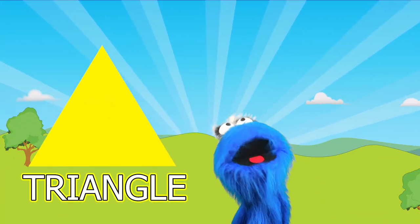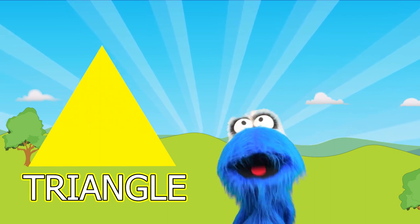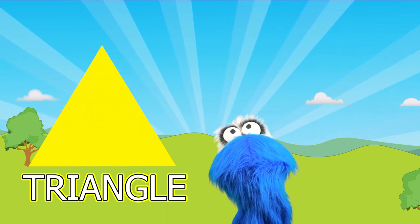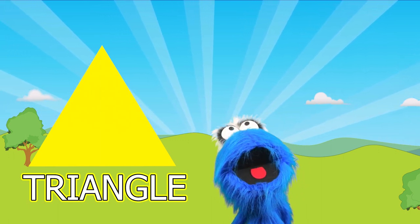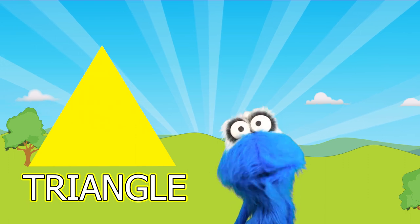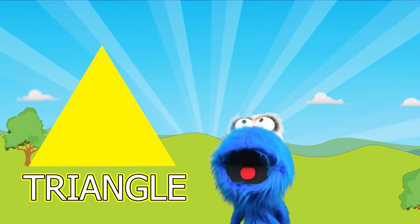This is a triangle! Wow! A triangle has three different sides. Some triangles can be small and some triangles can be large! I think triangles look really neat — don't you? Triangles are really awesome!